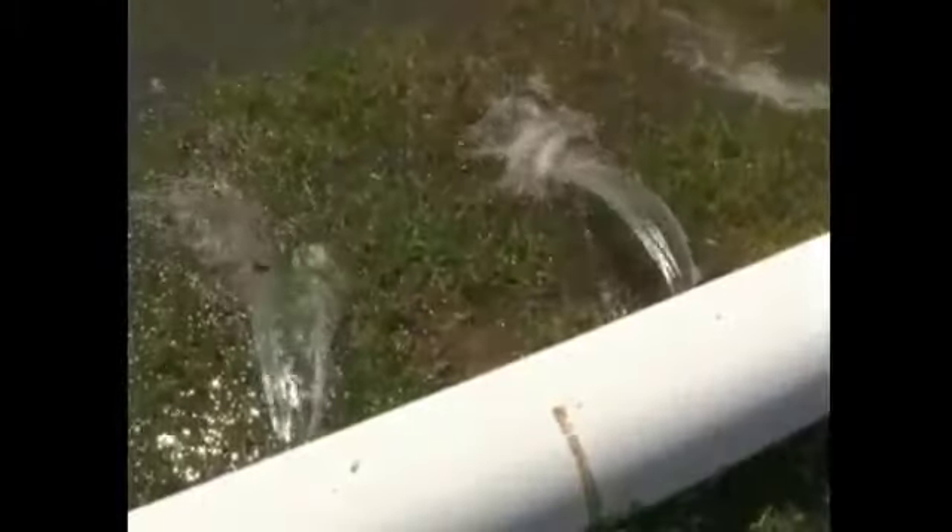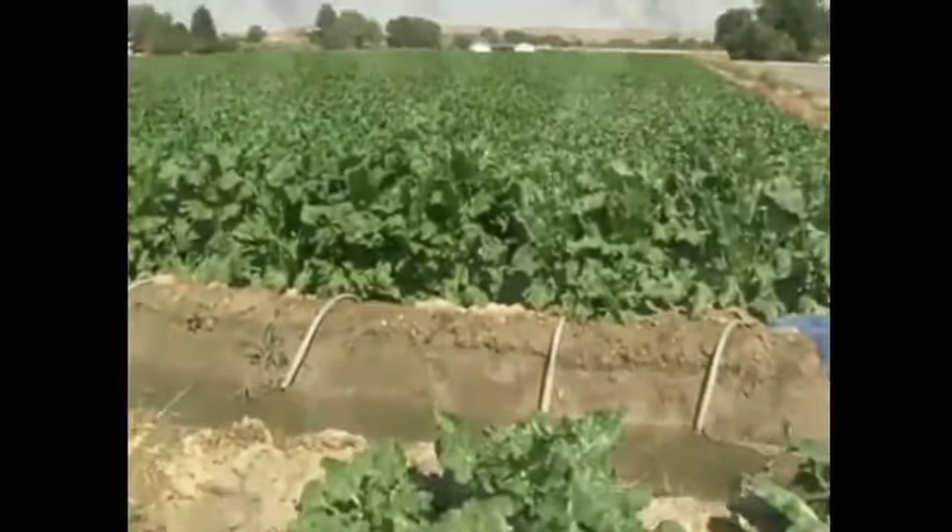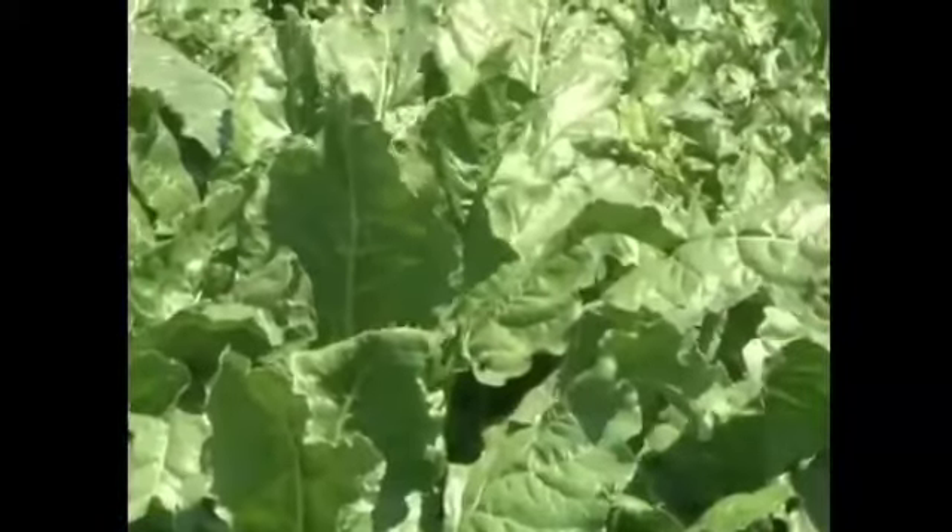Surface irrigation is used throughout Wyoming today, especially in the farming areas of the North Platte, Bighorn, Laramie, Wind River, and Poposure River watersheds.